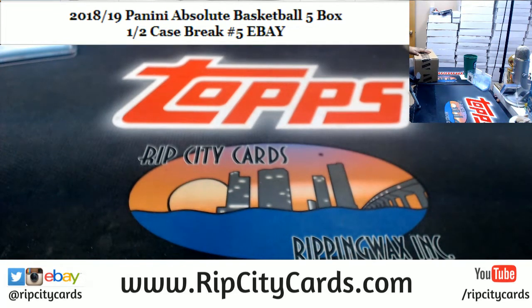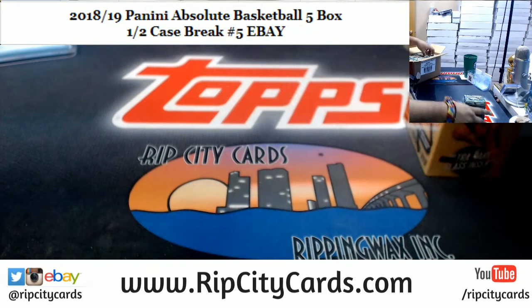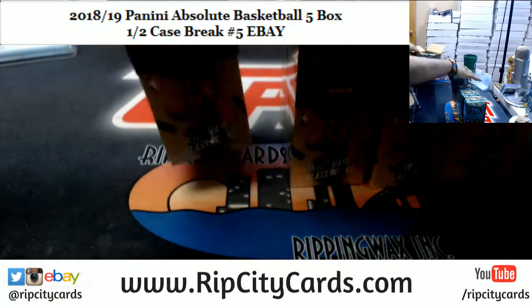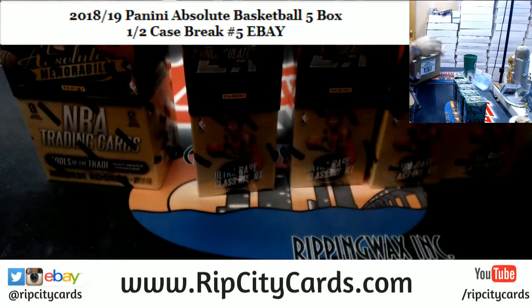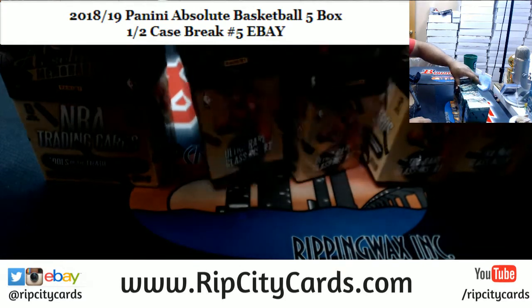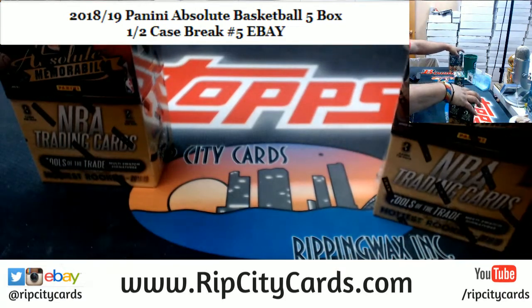The Vikings and the Patriots are playing — I was watching a little bit of that game. We're doing five boxes of this; this is my first look at this stuff. We're looking at two autos, two relics, and two uncirculated cards — never heard of that before, so I guess let's find out what that's about.